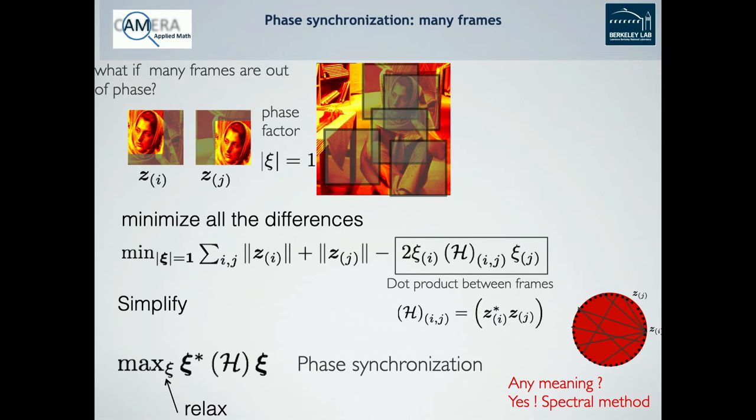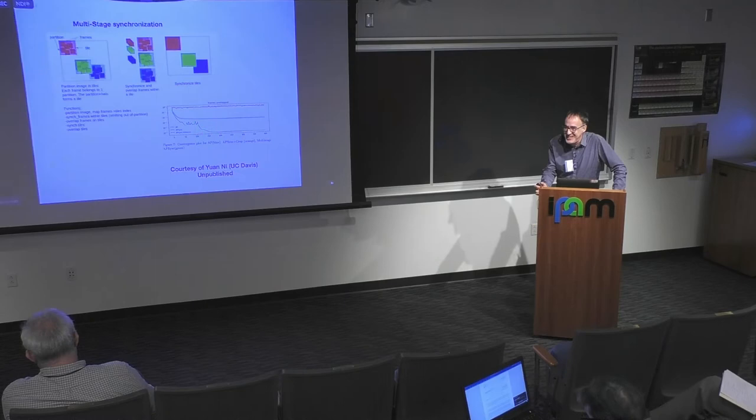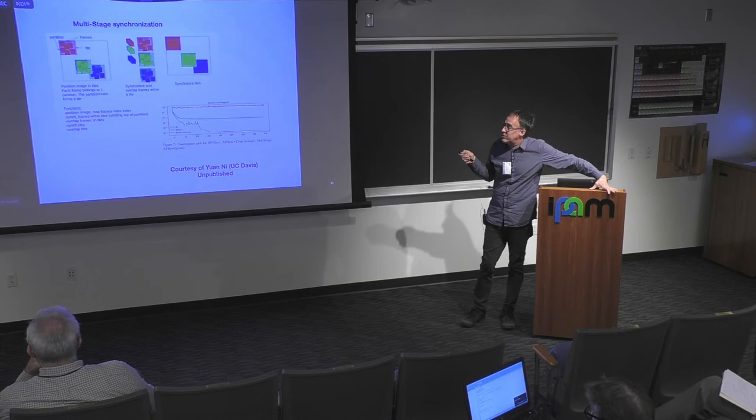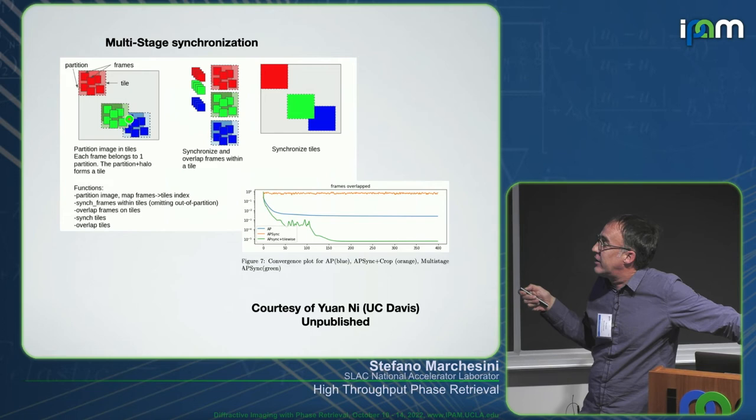If you look at the RAR algorithm and do the regular reconstruction, the convergence rate drops dramatically as dataset size grows. But if you apply the synchronization step at each iteration, the convergence rate starts to behave better. The same applies if you're doing conjugate gradient — you can do a synchronized conjugate gradient step at each iteration and get a similar improvement. Working with Juan Ni from UC Davis, we studied the problem of whether you could split this and do the synchronization in pieces, in a multi-stage approach: synchronize within tiles — small regions — and then synchronize among the different tiles. Sometimes you get even better convergence that way.